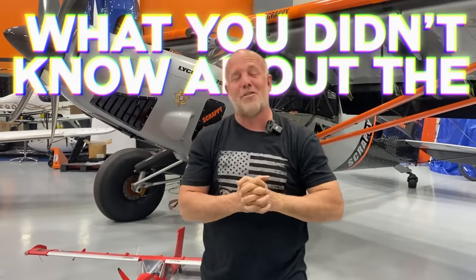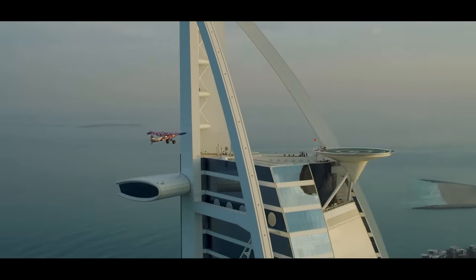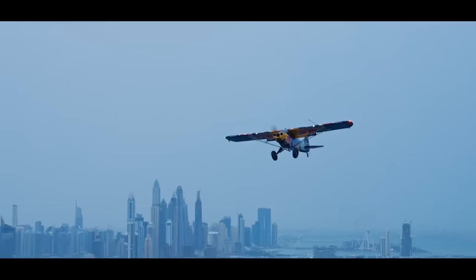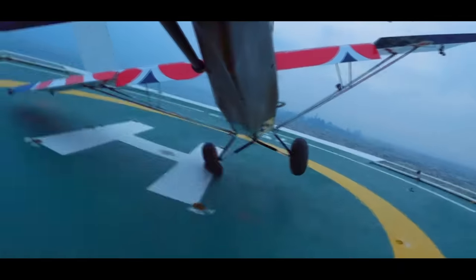So guys, what you didn't know about the Red Bull landing? It's physics, math, and engineering.